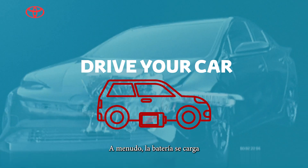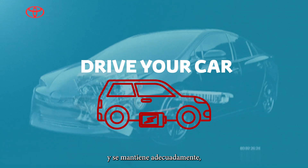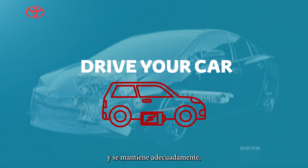Drive your car. By driving a hybrid car often, the battery is charged and maintained properly, which helps ensure optimal performance over time.